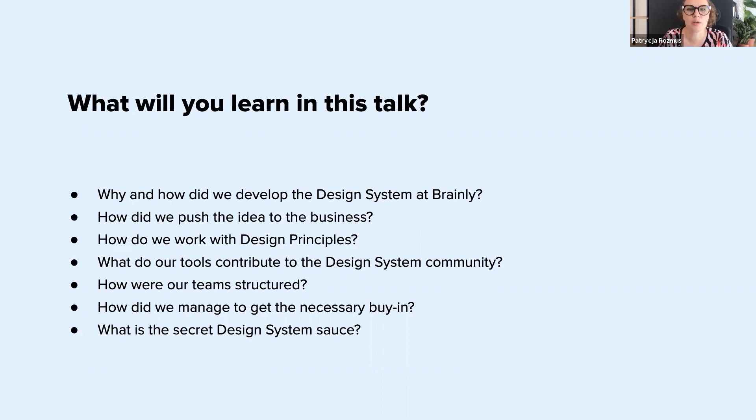Today you will learn how development of the design system looks like and how we sell the idea to the business. I will also talk about design principles and our famous design system tools made in Brainly, and about the structure of our teams, actual buy-in across the company, and about the design system secret sauce that makes it all work. Hope you will be able to use some of those insights in your organization. Let's get started.